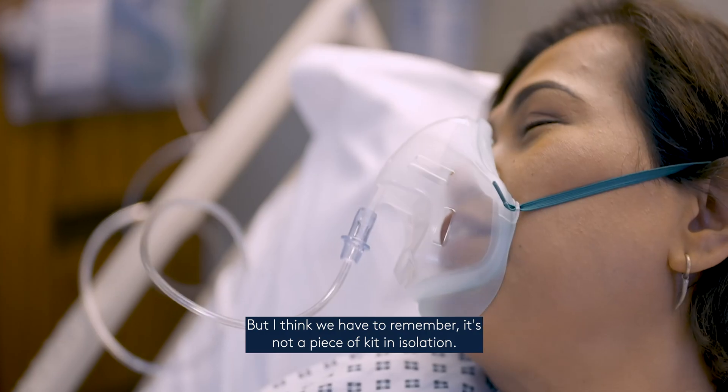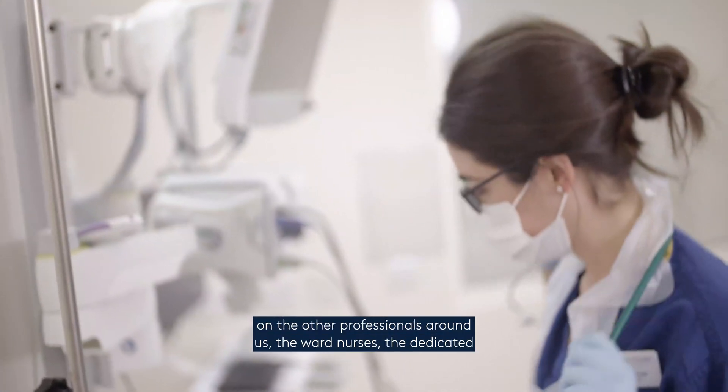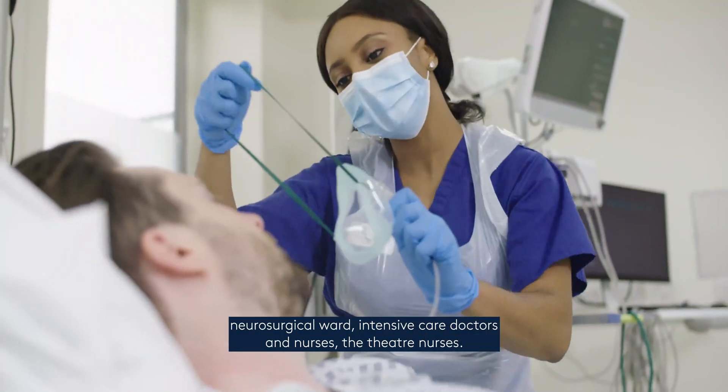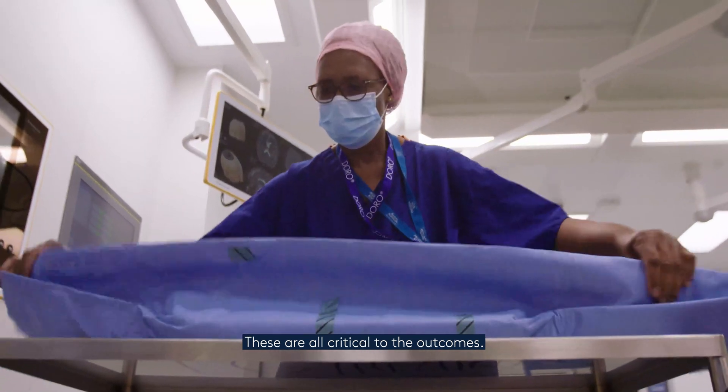We have to remember it's not a piece of kit in isolation. We have to rely on the other professionals around us — the ward nurses, the dedicated neurosurgical ward, the intensive care doctors and nurses, the theatre nurses. These are all critical to the outcomes.